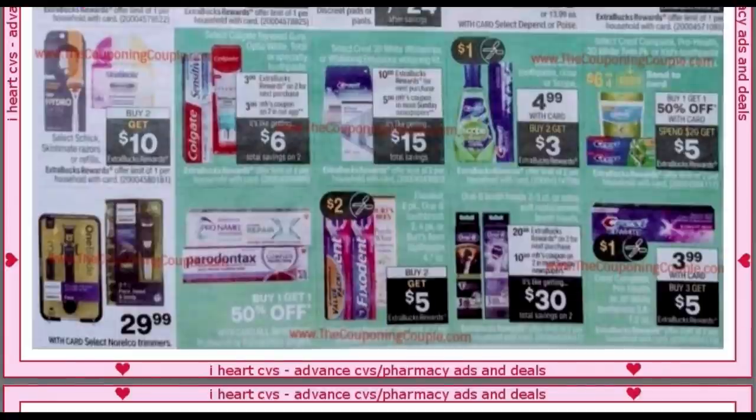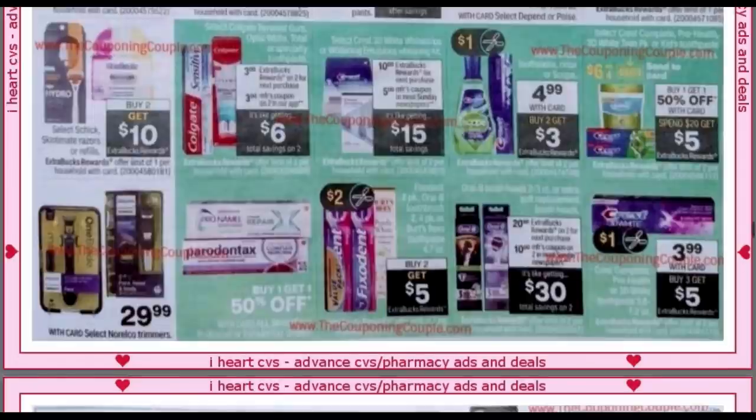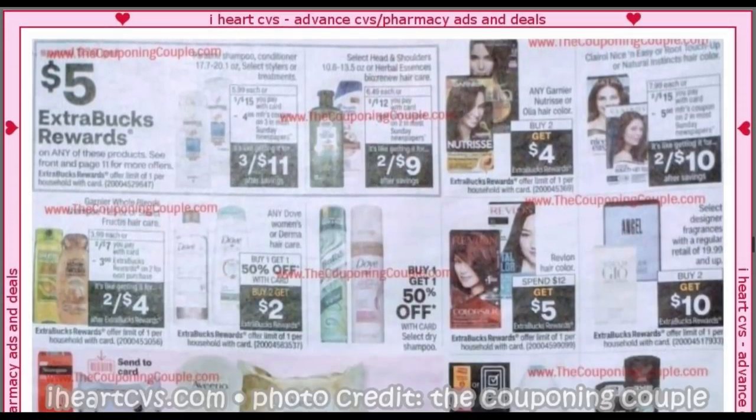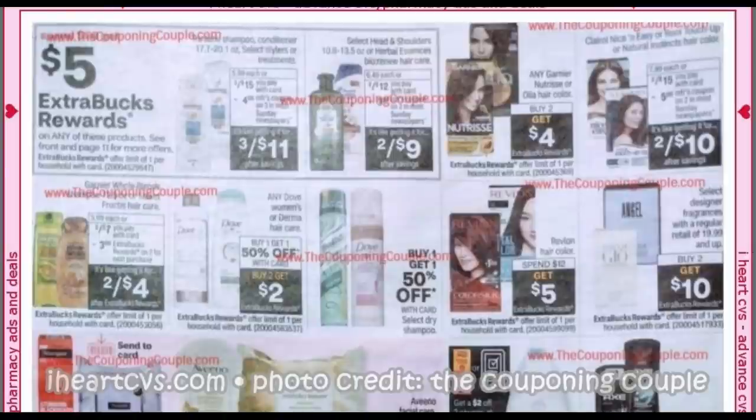Oral care: we have Fix It In and Burt's Bees — they look regular priced, so Burt's Bees is around $6 and something. We've had better deals in previous weeks, so I hope you stocked up. Looks like we're getting a $2 coupon there — buy two, get a $5 extra buck. If you don't need it, sometimes it goes on sale for $4.99, which makes a really big difference in your out-of-pocket costs.